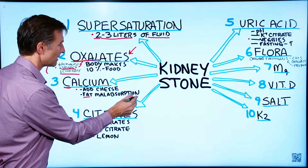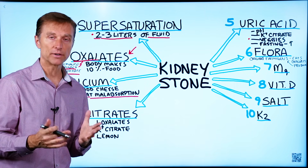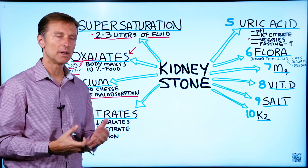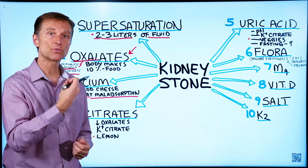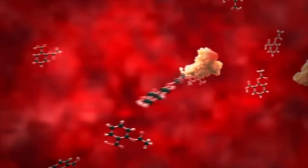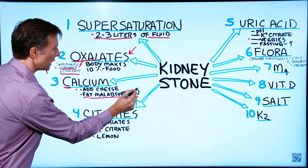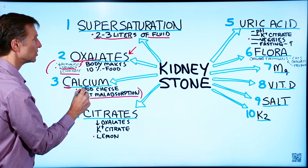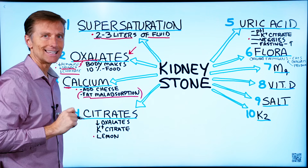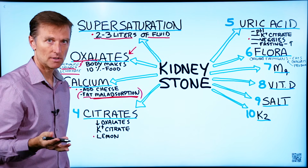If you have fat malabsorption — for example, irritable bowel syndrome, no gallbladder, a deficiency in bile, or damage in your pancreas or colon where you can't absorb fats well — excess fat can bind with calcium, which leaves more oxalates to get absorbed into your blood and to the kidney. So people with this condition should actually consume a little more calcium. This mainly applies if you have a malabsorption problem, not in general — just a little side note.